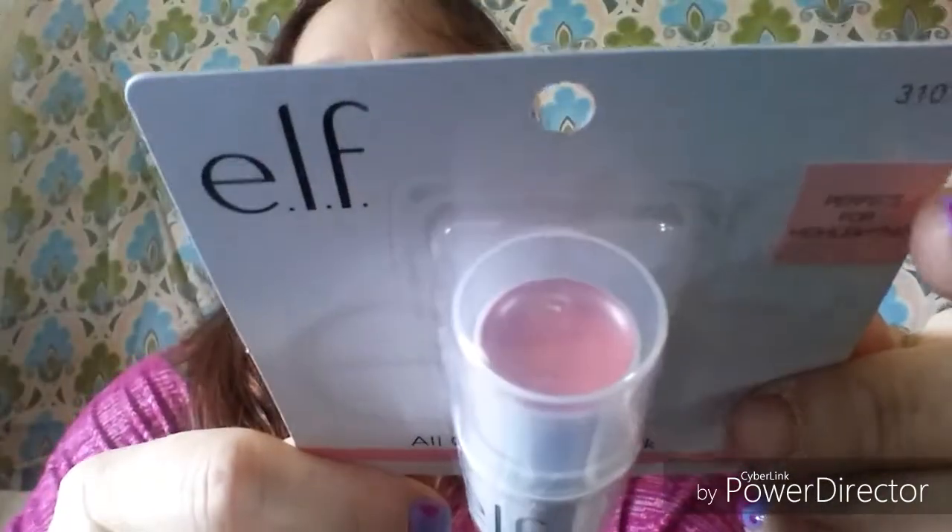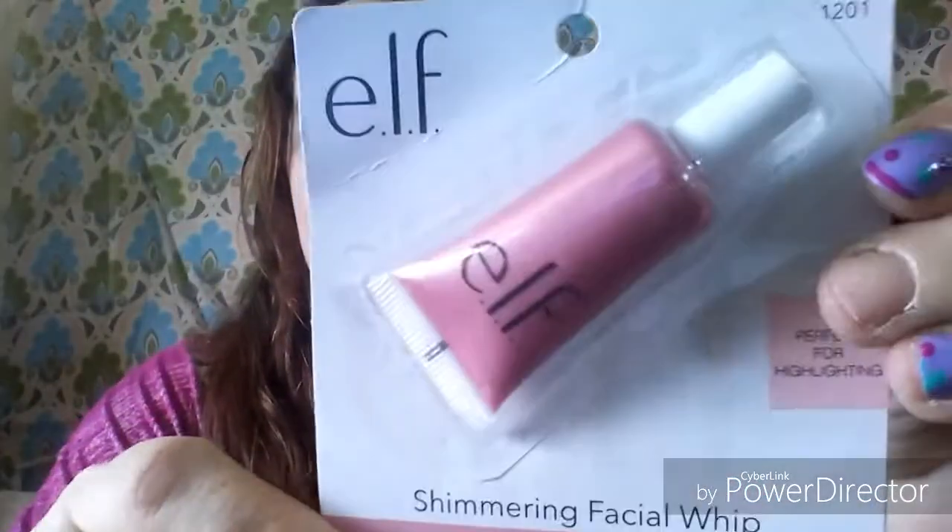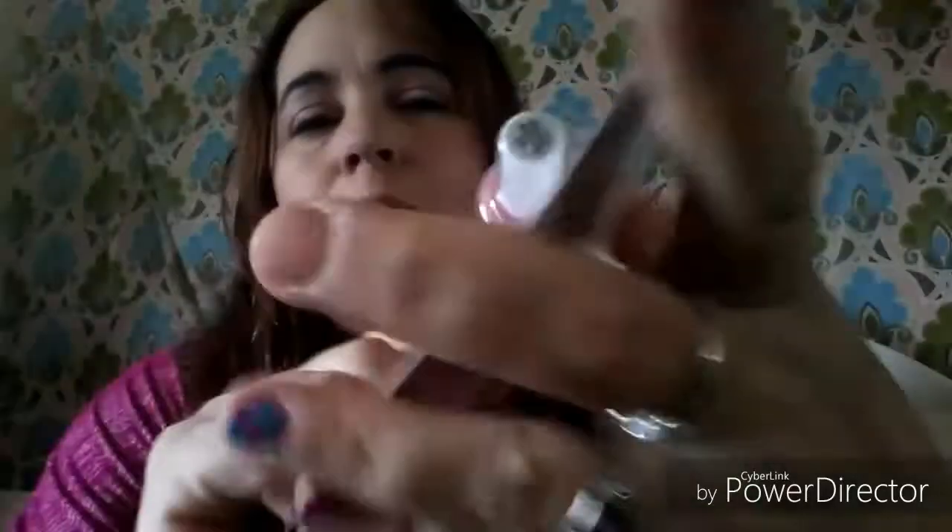I'm trying to think who hauled this — I think it might have been Spooky's View this morning. It's the ELF All Over Color Stick in Pink Lemonade, 0.14 ounce — it says 'perfect for highlighting.' It's small but highlighting doesn't take a lot. I was excited to find that. I also found the ELF Shimmering Facial Whip, also in Pink Lemonade, 0.30 fluid ounce in a little tube. If nothing else I can use them for blush or eyeshadow.